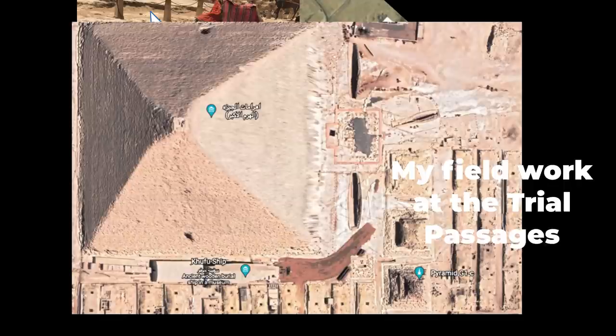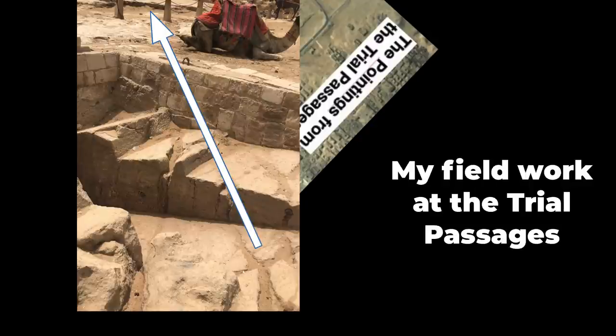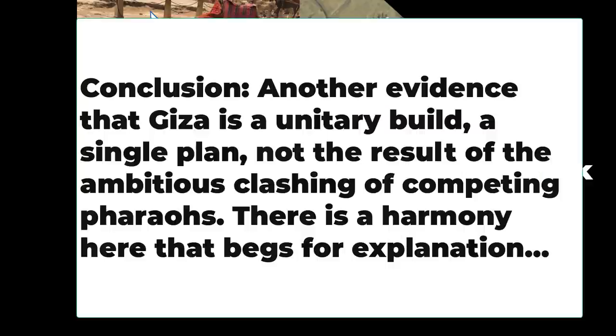This says to me that, besides giving clues about the Great Pyramid, the trial passages are saying that Giza is a single build — a unitary plan. It wasn't three different competing pharaohs; there's a central unified plan for Giza, and the trial passages are a key part of that. Thanks for watching.